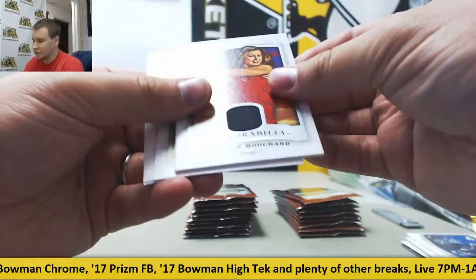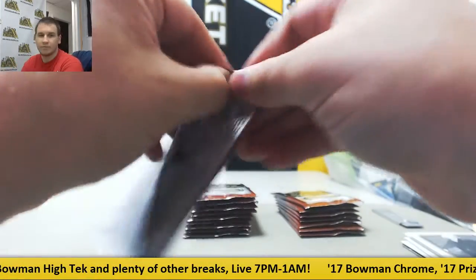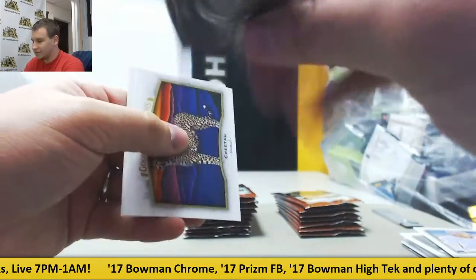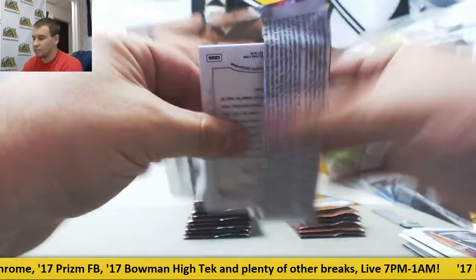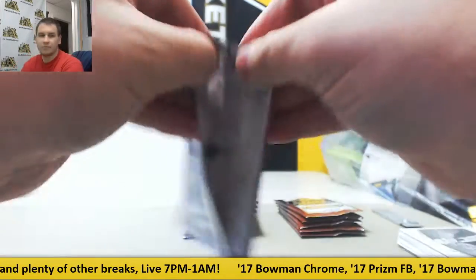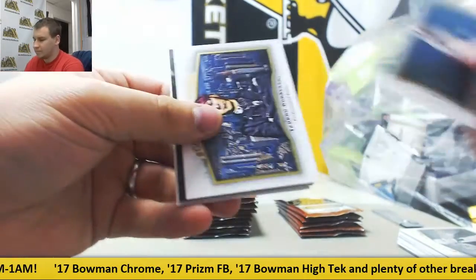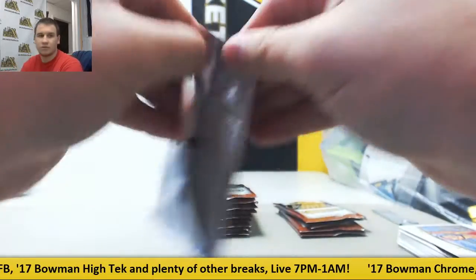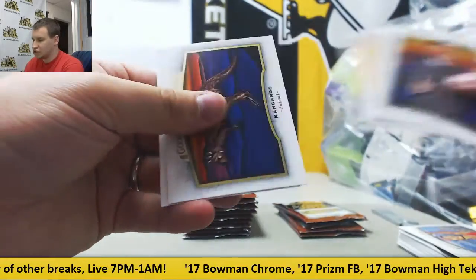Here we've got a Eugene Beauchard Relic. Black and White Canvas Mini of Martin Van Buren. An Insert of a Giraffe Mini. Black and White John Quincy Adams. And base.